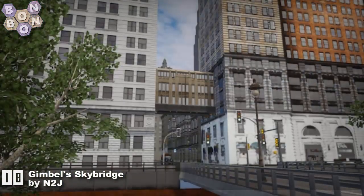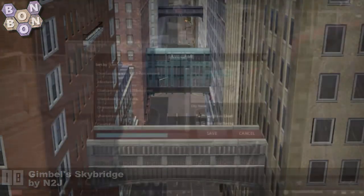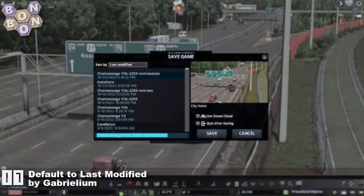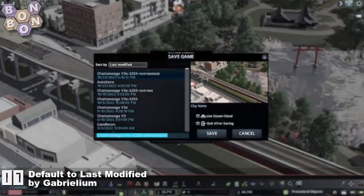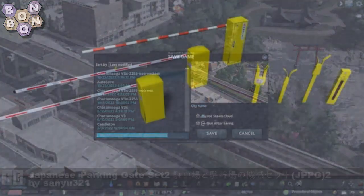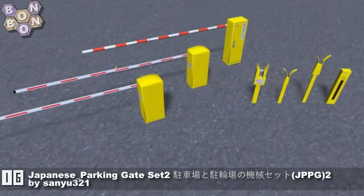Not the only skybridge we're going to see today, and not the only asset for N2J — guess who makes the other one. And number 17: Default to Last Modified by Gabriellium, formerly known as Electrics. It's a mod that's going to save you maybe two clicks — hey, I'm all for it.